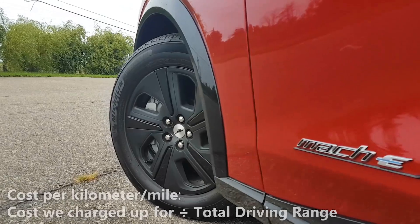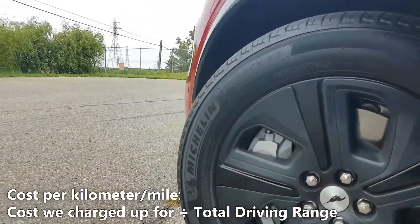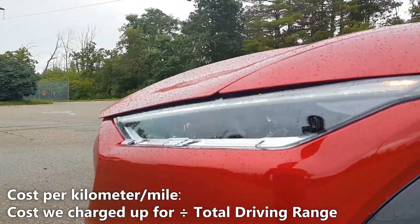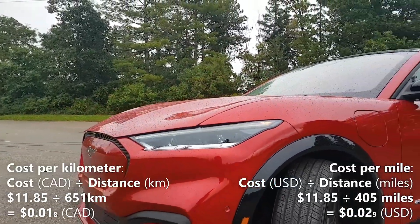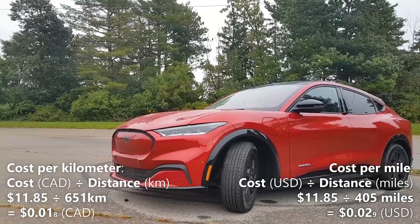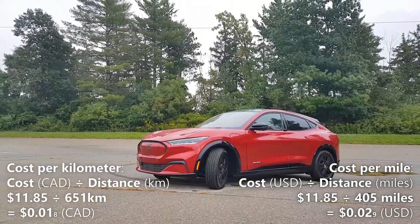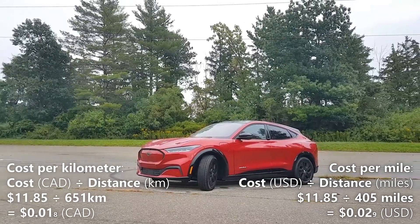Now let's calculate our cost per kilometer. We'll do that by taking the 651 kilometers of driving range and dividing it by $11.85, the cost of a full charge. So $11.85 divided by 651 kilometers gives us 0.018 per kilometer. That means every kilometer in the Mustang Mach-E costs us 1.8 cents.